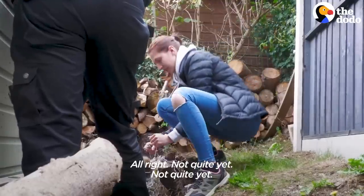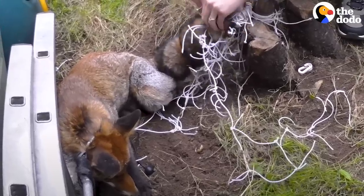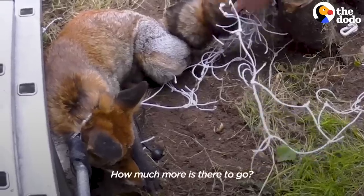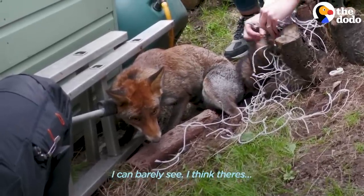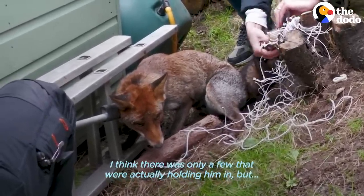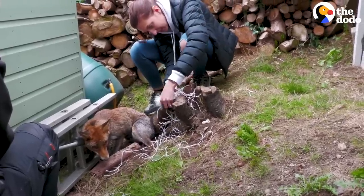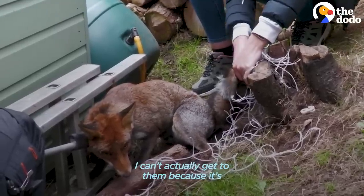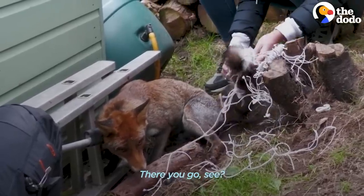I think I'm not quite yet. How much more is there to go? I can barely see. I think there's only a few that are actually holding him in, but I can't actually get to them because it's so, so tight. There you go, you see? There you go.